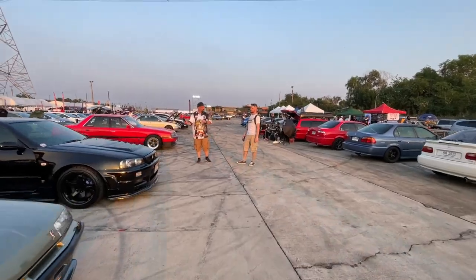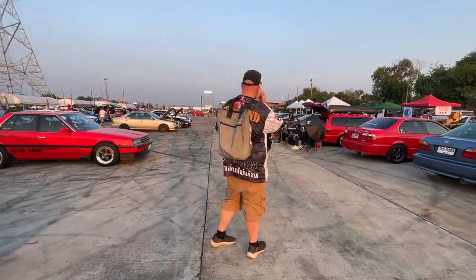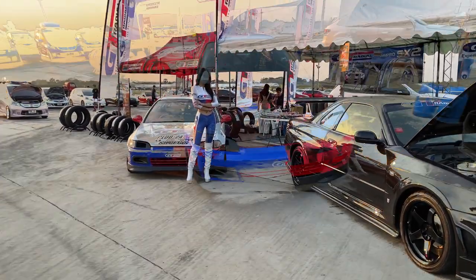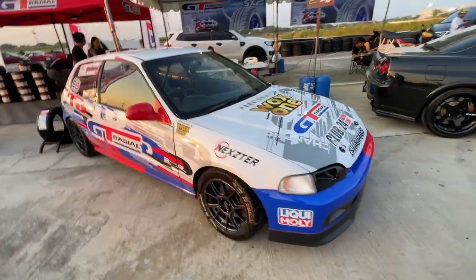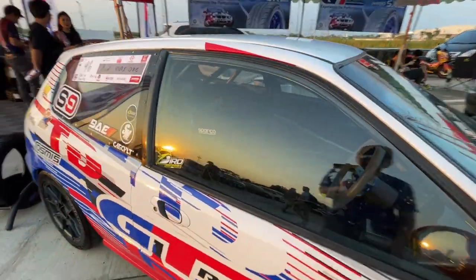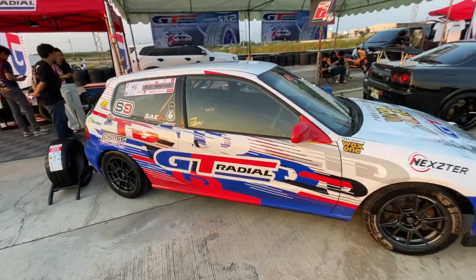Look at this German guy — he's been following me around. Now he's got an American with him. Check out this awesome Civic. I don't know if they race this — well, it looks like they do. It's got a roll cage in it and a Sparco full containment seat. That's pretty rad.